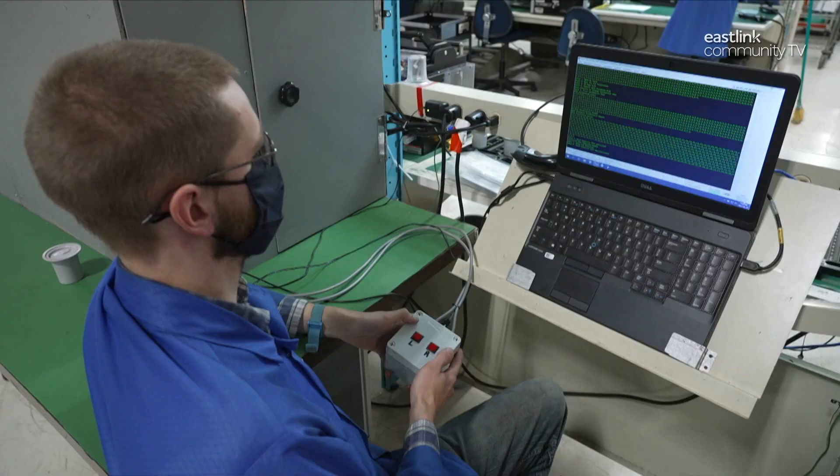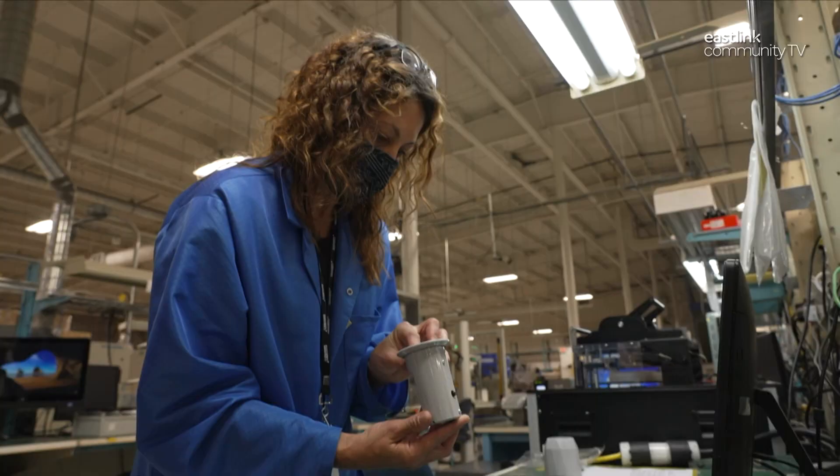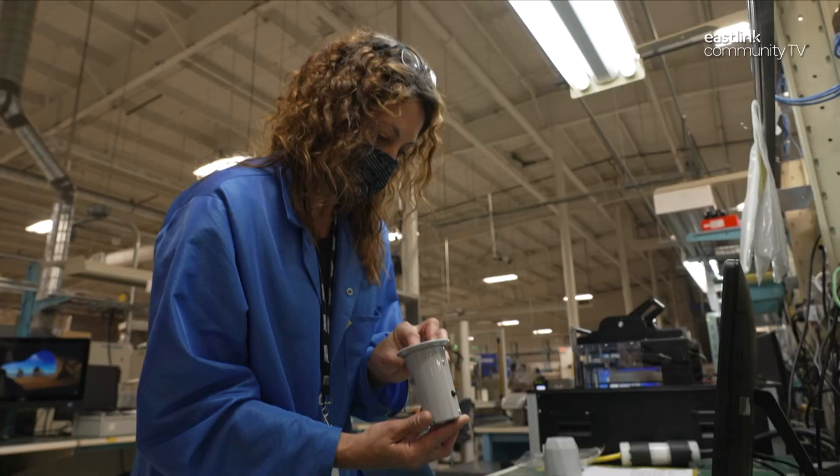Similarly, an air quality sensor housing is assembled by another employee. A particulate matter counter is inserted with a board — this counts pollution levels. Components are loaded into the housing and then mounted on the controller.